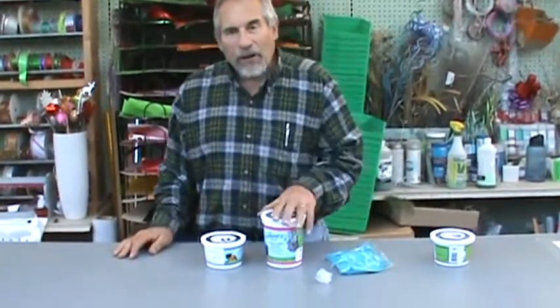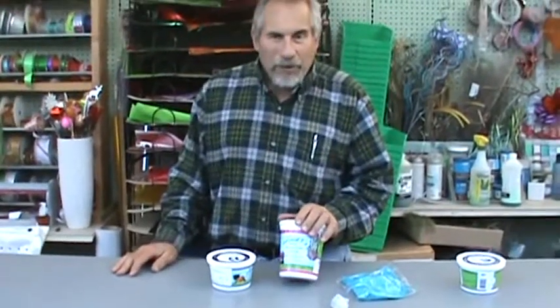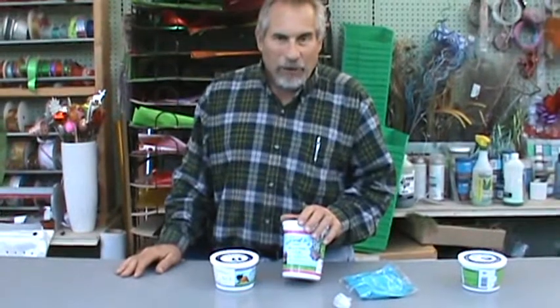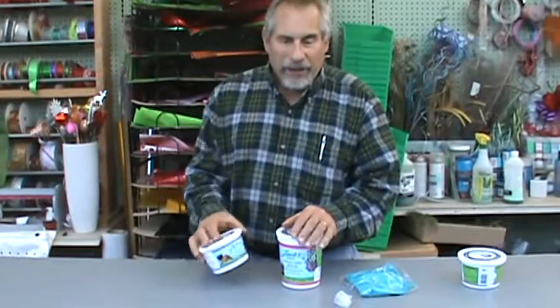As a grower, I use Peter's fertilizer — I've used it for years. Here in our retail setting, we sell Jack's, or Jack's Peter's fertilizer, and there's a reason: because truthfully, as we've used it in the industry, it is the best water-soluble fertilizer that we've found. And they make it retail-ready in these smaller packages.